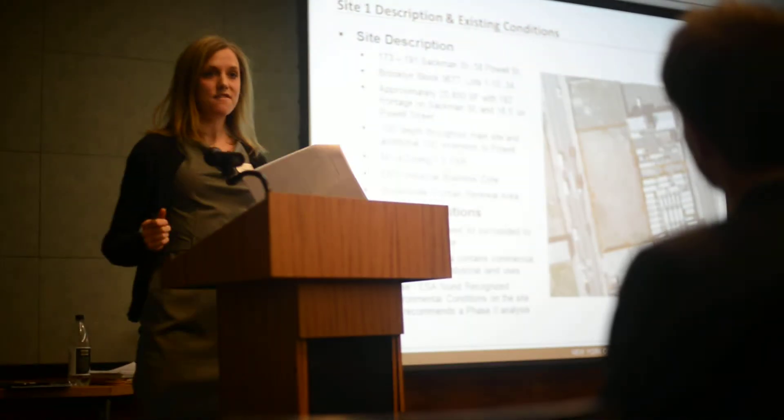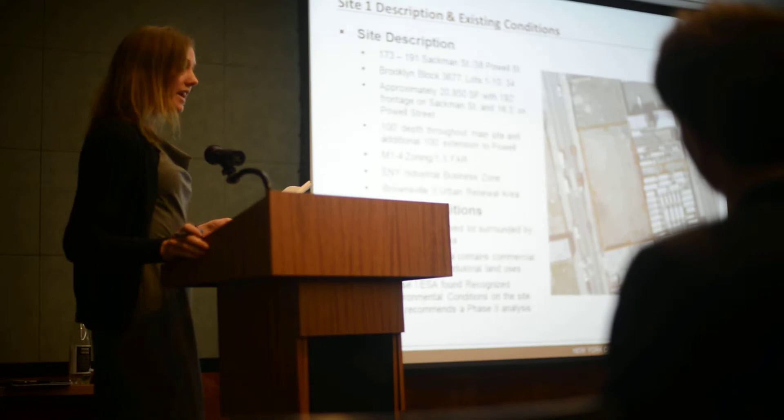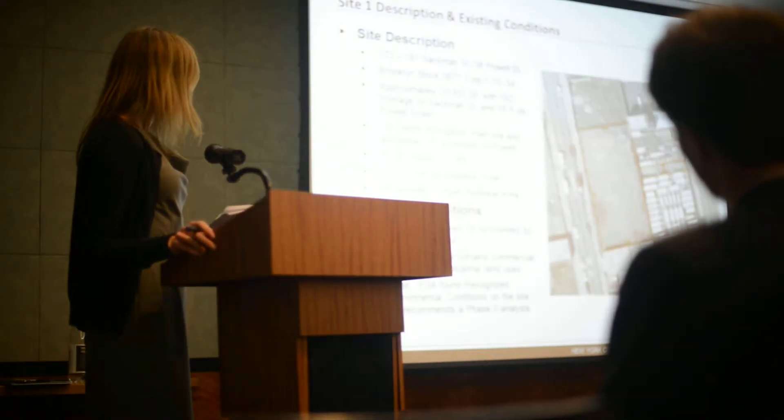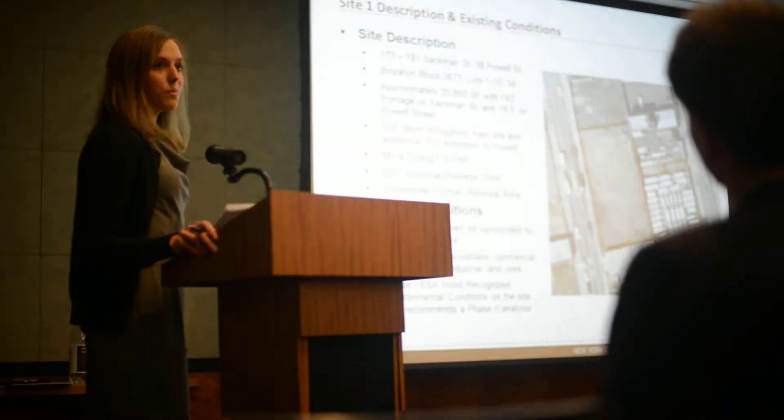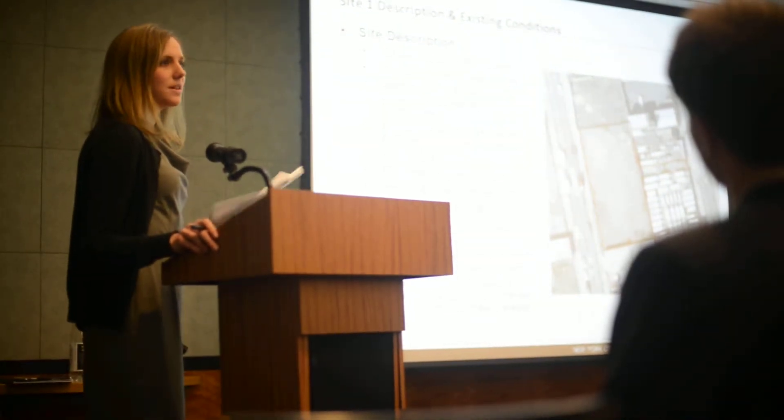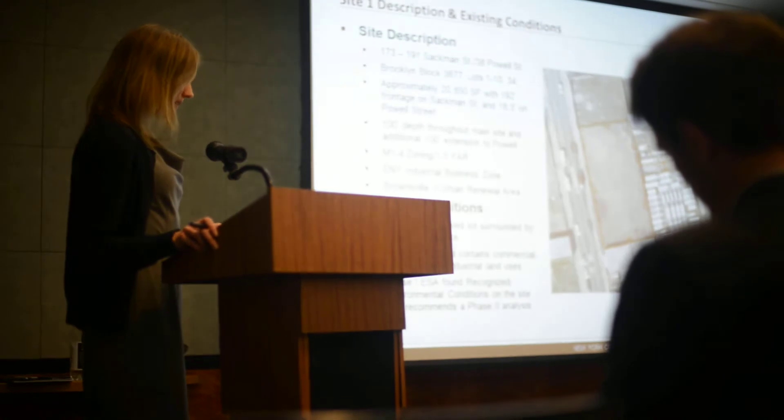The site is M1-4, which allows for light industrial uses, among other uses. It allows for a 1.5 FAR, so total development could allow for approximately 30,000 square feet, subject to height and other setback requirements.